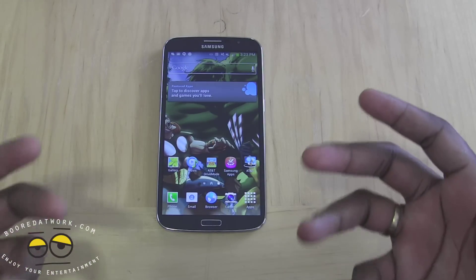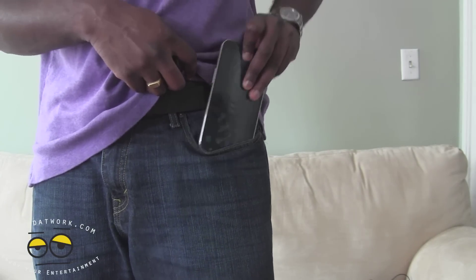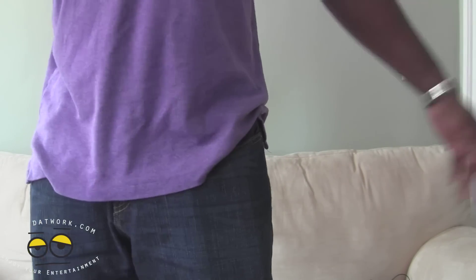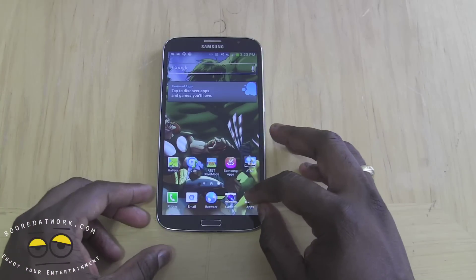When it comes to fit and feel, you can see it's very easy to slide the Galaxy Mega into your pocket and it fits quite well. It's still a little long or large, so it can be a little cumbersome at times, but it can fit into your pocket.